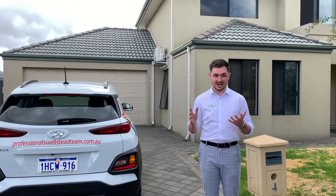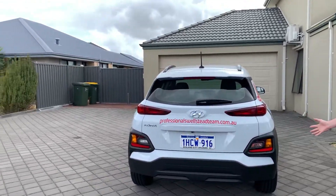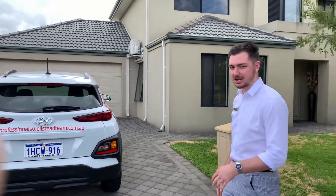Hi everyone, Nick from the Professionals Well Sent Team. Proud to present to you today 4 Demesne Circuit here in beautiful Aveley. It's one valley on your doorstep, you're right in the midst of all of it folks. I'm going to bring you through the property today. As you can see we've parked right in the middle of the driveway, but the main feature of this home is plenty of parking and you're going to see the rest. So come on with me.